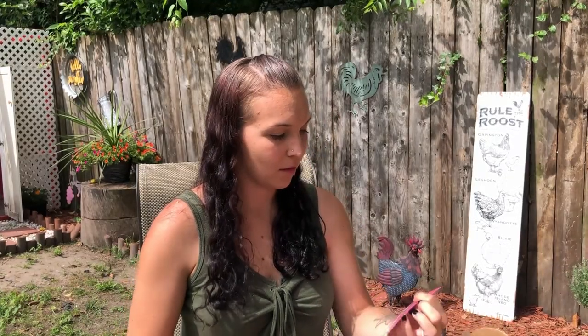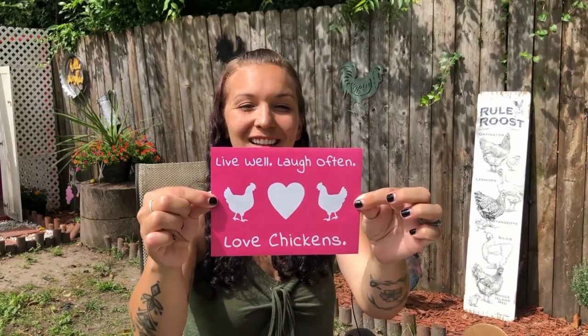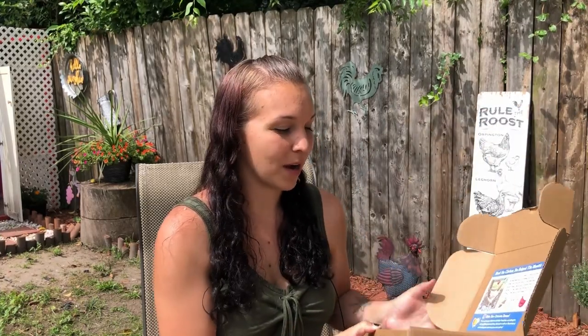And what's this? Oh, another sticker. 'Live well, laugh often, love chickens.' I like that it has little stickers in this box — it's very cool. Again, I'm really happy that I found this subscription box. I think it's really cool. I like that I can spoil my chickens with stuff I don't usually see at my local Tractor Supply or Ace Hardware — they definitely don't have this kind of stuff there. So I'm really excited that I get to try new things with my chickens. I think it was a great box.